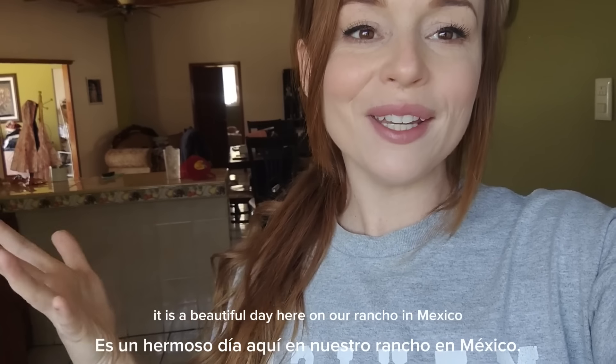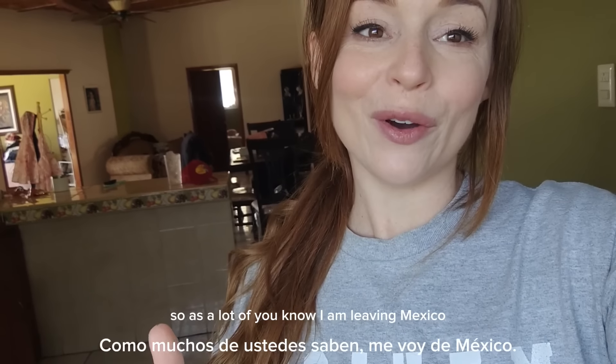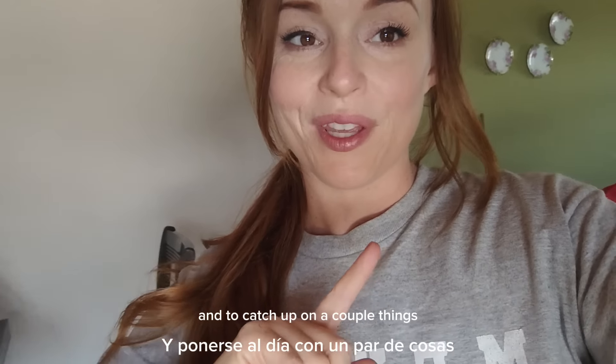Good morning everybody. It is a beautiful day here on the rancho in Mexico. As a lot of you know, I am leaving Mexico — I have a good reason. I am heading back to the United States for a week to visit my family and to catch up on a couple things.